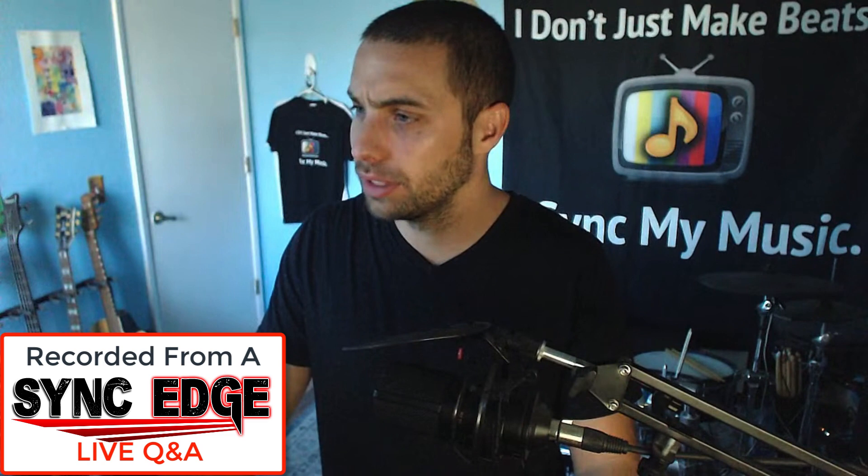In my songs, I tend to keep adding sounds till it sounds full, like a real instrumental song. Libraries seem to prefer more minimalistic. I may be adding too much for their taste. What's your take?